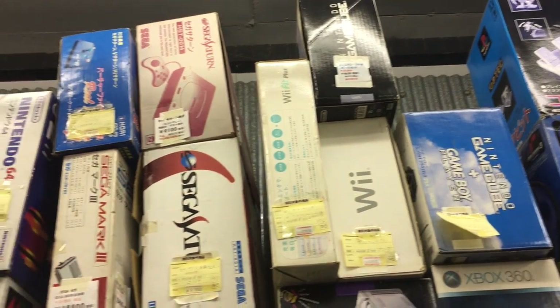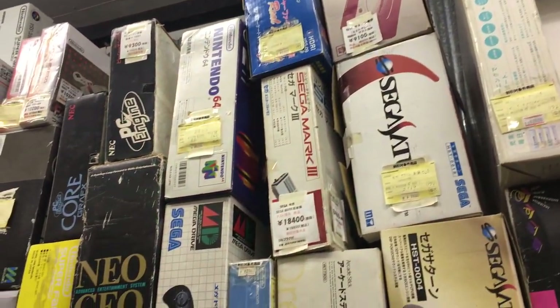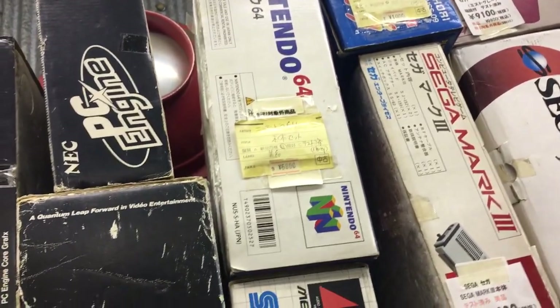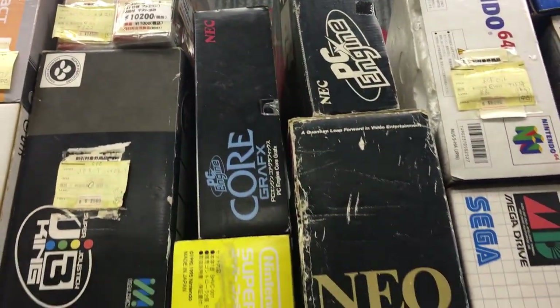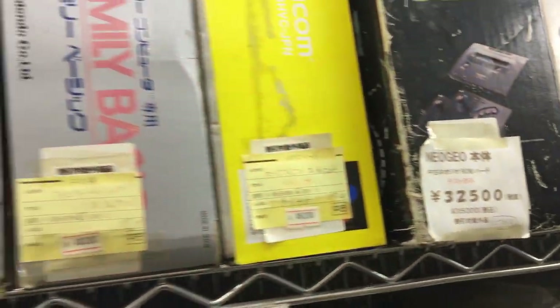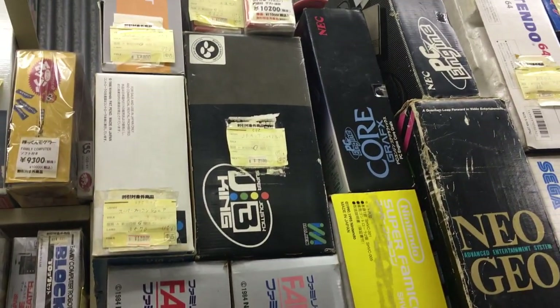PC FX, Wii, Sega Saturn — all stacked on top of each other. Does it get more authentic than this? I don't think so. And here we have a Neo Geo AES going for 32,500 yen, in the box.